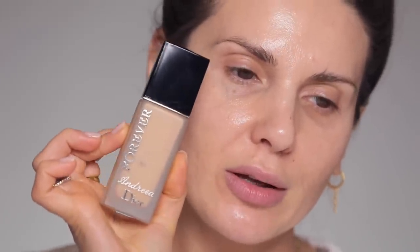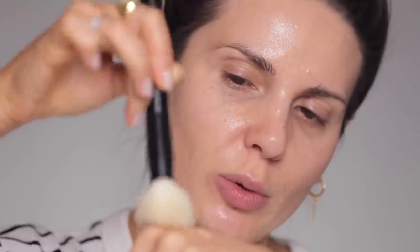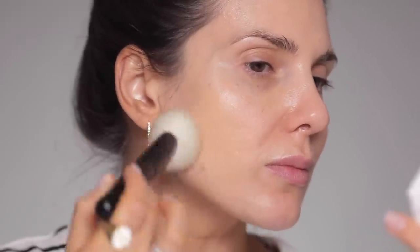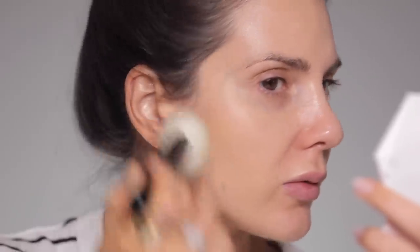The foundation I'm going to use today is the Dior Forever in shade 2WO — it's a matte foundation, which is why I want to make sure I have enough hydration underneath. I take the foundation with the Refer 24 brush and buff it into the skin.